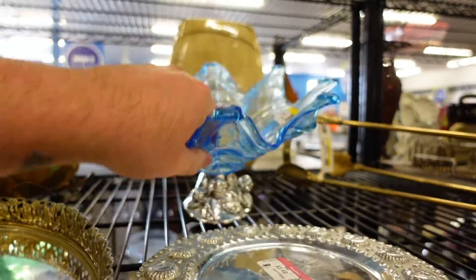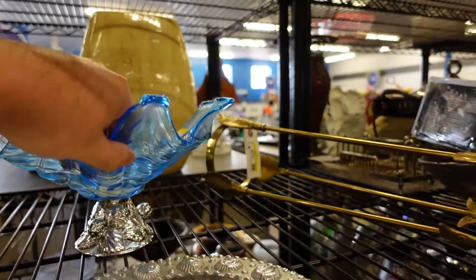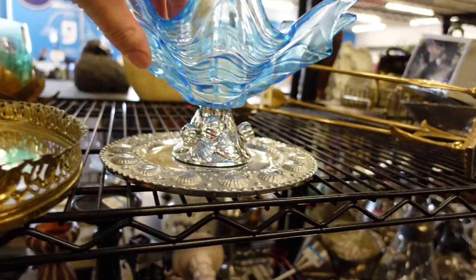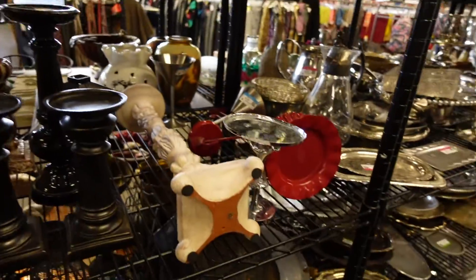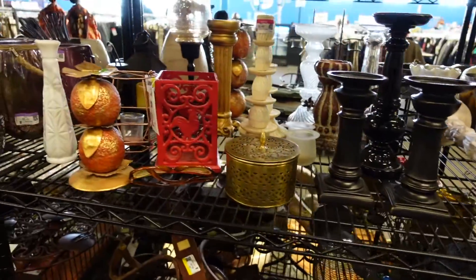I really like this piece but I didn't want to pay that much — I was being cheap. Whoever buys it, I hope they buy it with the bottom because it looks really good together. I left it arranged that way to hopefully inspire somebody to buy them both.